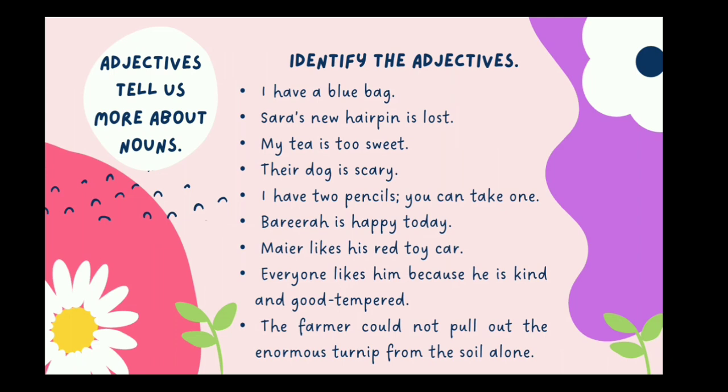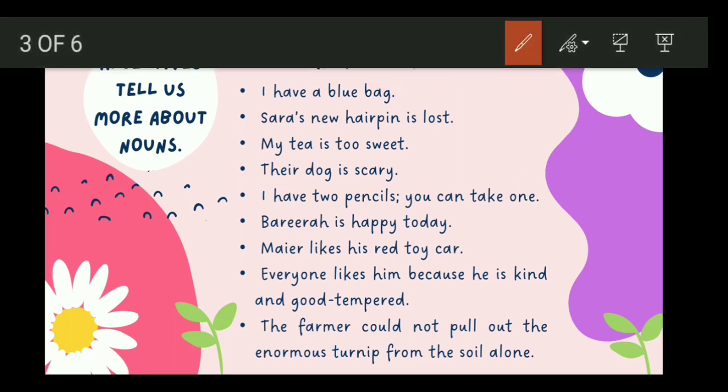In this particular exercise, what you need to do is identify the adjectives. I have a blue bag. Where is the noun? Bag is the noun. And which word is telling us more about the noun bag? The word blue is telling us more about the noun bag.